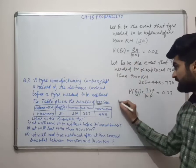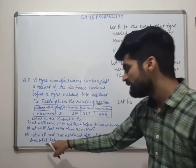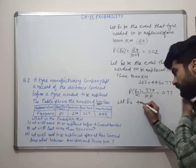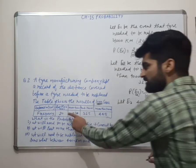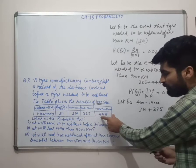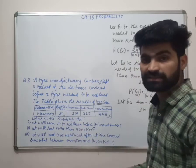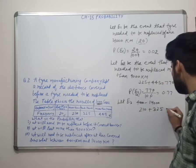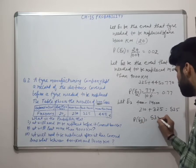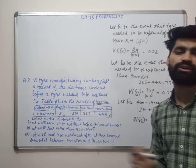Next: let E3 be the event it will need to be replaced after covering somewhat between 4000 km and 14000 km. From 4000 to 9000 that is 210 cases, and 9001 to 14000 that is 325 cases. We reject less than 4000 and more than 14000. Total favorable: 210 plus 325 = 535. P(E3) = 535 upon 1000, that is 0.535. This is an important question.